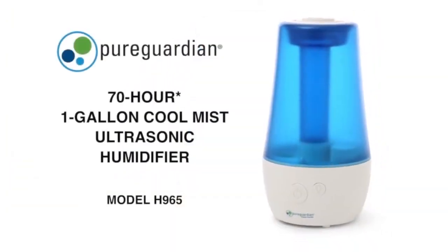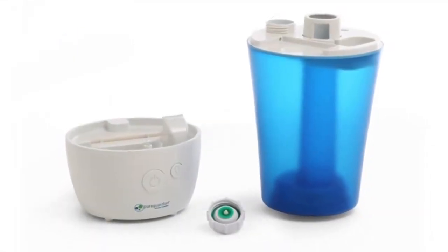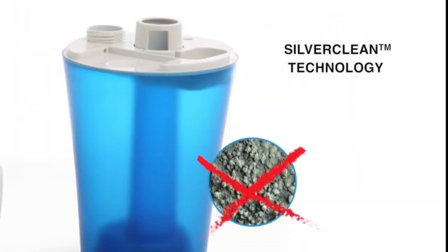This tabletop humidifier has an optional aromatherapy tray, so a few drops of essential oil can be added to create a relaxing atmosphere. The nightlight feature makes it a great addition to your children's room. This humidifier creates a better home environment for those suffering from colds, allergies, and dry skin.